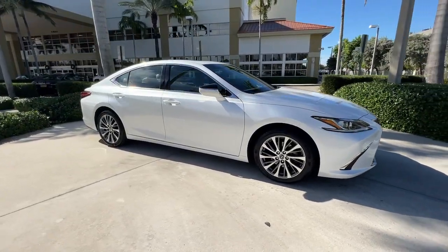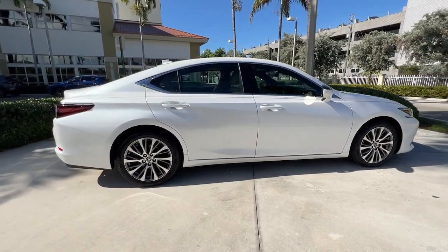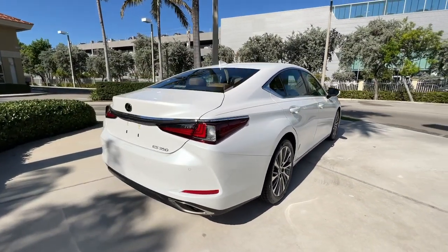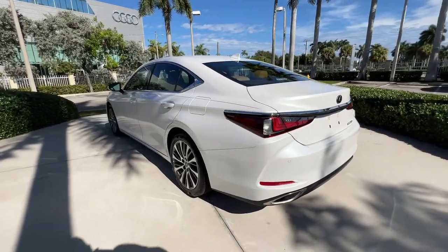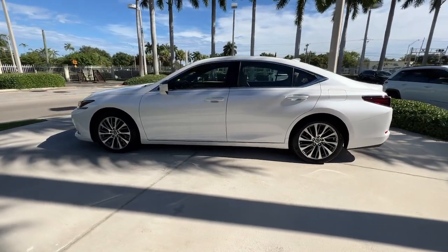Enjoy the view of this 2020 Lexus ES. With less than 15,000 miles on the odometer, this vehicle stands out from the rest. This boldly elegant ES delivers exceptional passenger comfort. A spacious premium cabin and a host of deluxe amenities let you make the most of this midsize sedan's luxuriously smooth ride.